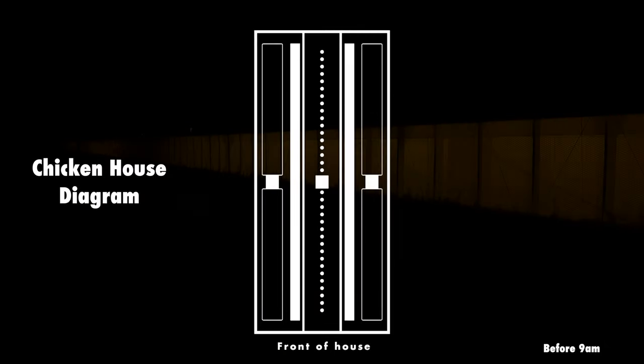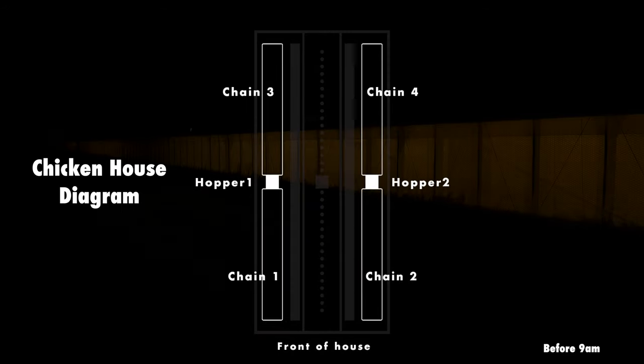Early in the morning, long before sunrise, the lights in the chicken house will come on. Normally this is also when the chicken feed chains will activate and spread the feed to the four quadrants of the house. In a single house, generally two hoppers will feed four thousand foot chains which carry chicken feed to the four corners of the house.